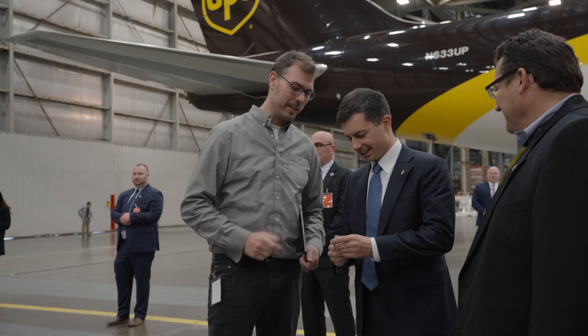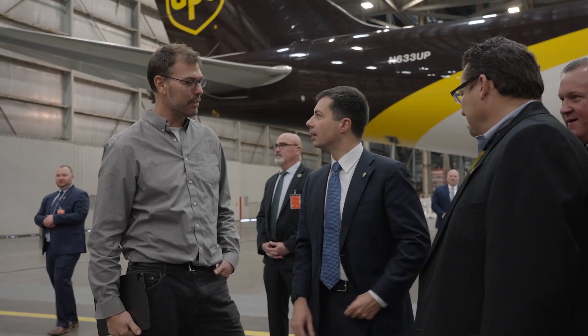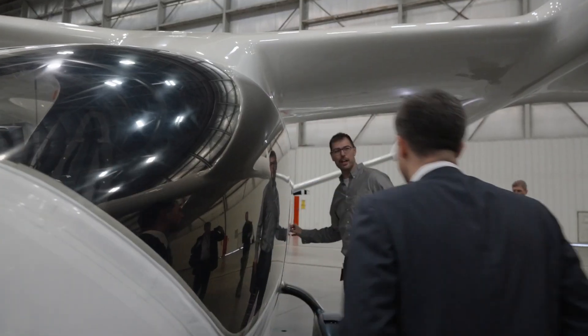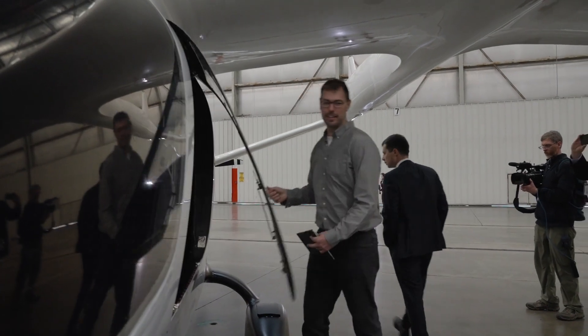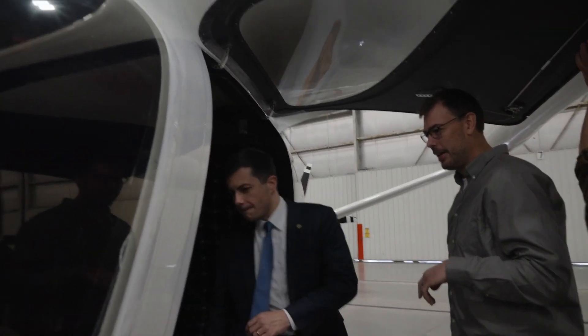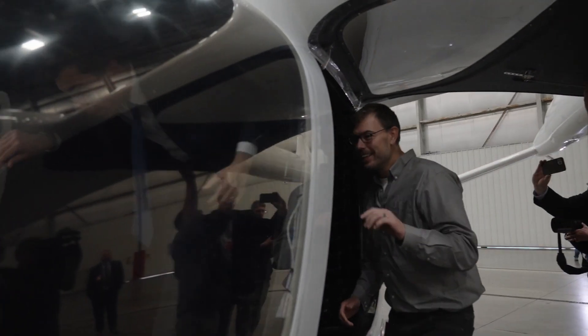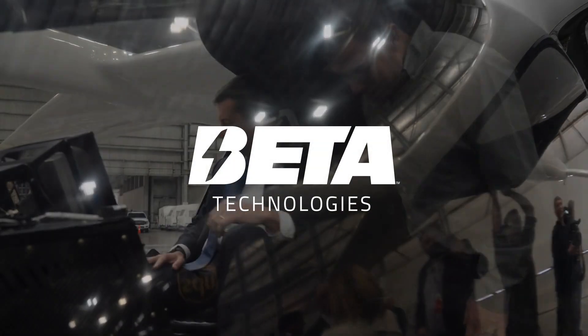So that commemorates what these guys set up, which was the first flight of this aircraft for UPS. It flew here from up in Vermont. You want to sit in the cockpit? You would make my day if you did. Up right up in the cockpit — you can sit in the first electric cargo aircraft.